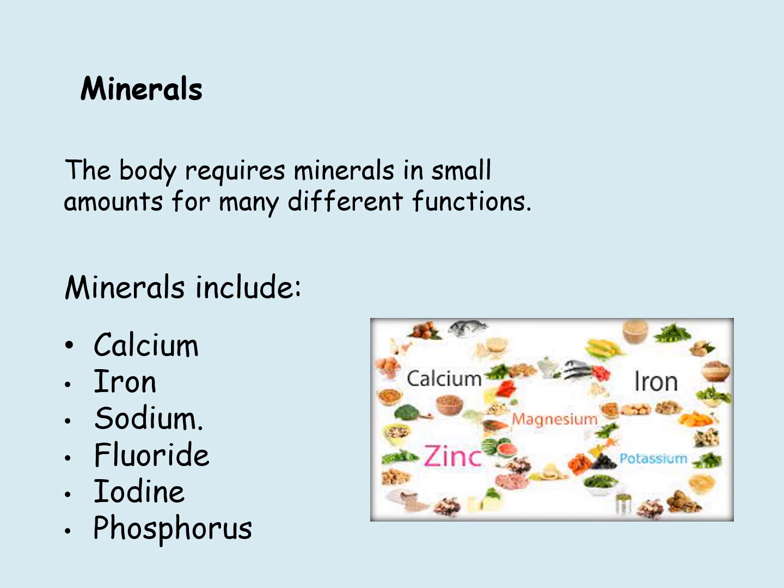The body requires minerals in small amounts for many different functions. Minerals include calcium, iron, sodium, fluoride, iodine and phosphorus.